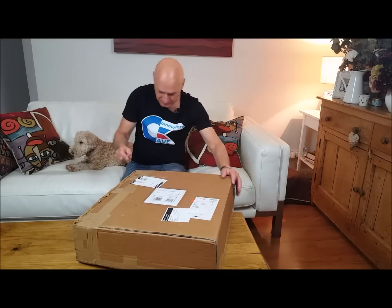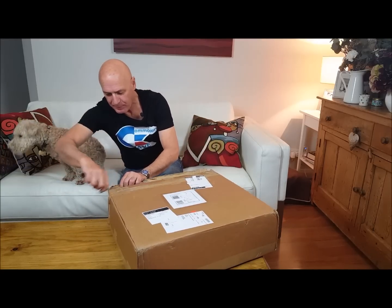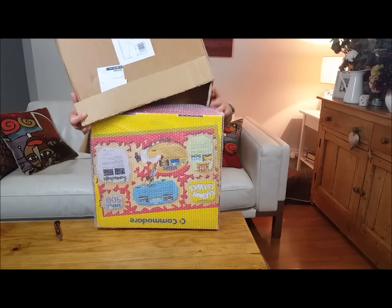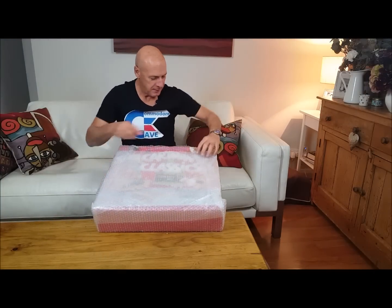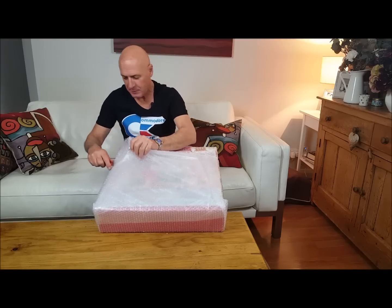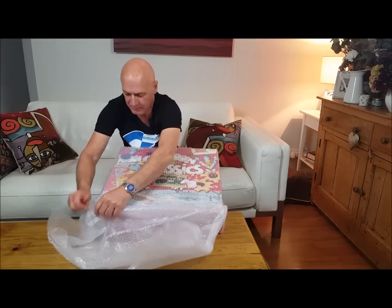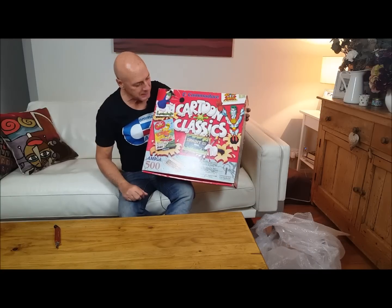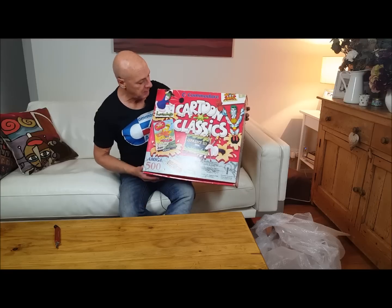Anyhow, let's start — trying not to cut into anything vital. This is Lucy. Seems to have arrived from its 12,000 mile journey quite well. The new edition: the Cartoon Classics Amiga 500 Plus. That's the one I've been waiting for for quite a long time. Can't get them in Australia — and if you do get them here, they cost a fortune anyway.